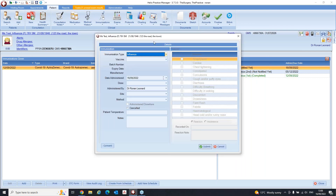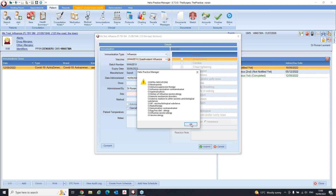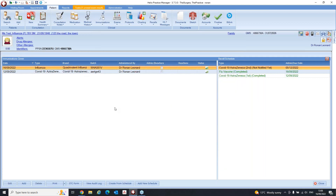Clicking okay opens the more familiar vaccine window. The immunization type is influenza and you can't change this. Click the vaccine dropdown and all your batches are there — select any batch, click okay, make sure your dose is there, administered by is populated, site is left arm, and method is populated. Once you're happy, click Submit. It gets sent off to the HSE and that's it — the influenza vaccine has been submitted successfully.